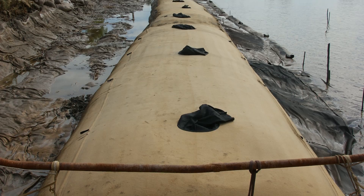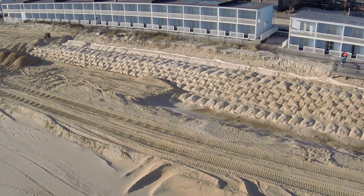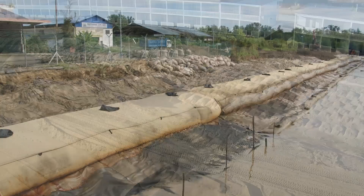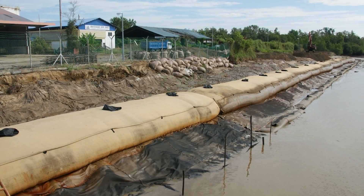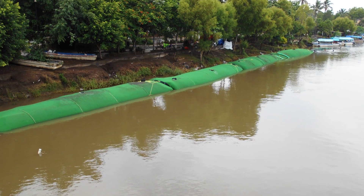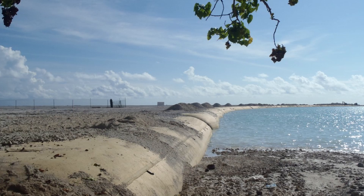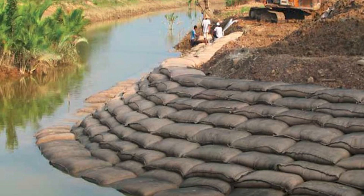Tenkata Geotube Containment Technology is a proven, cost-effective method to protect shorelines, rebuild beaches, and reclaim land from bodies of water. This technology utilizes specially engineered geosynthetics to construct containment structures between land and encroaching bodies of water to protect against erosion.